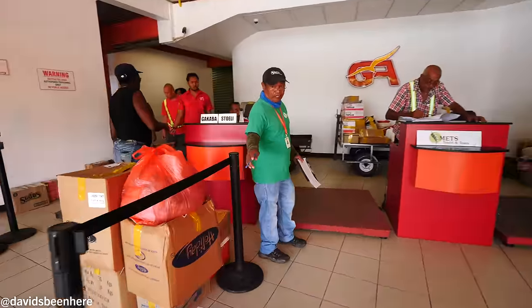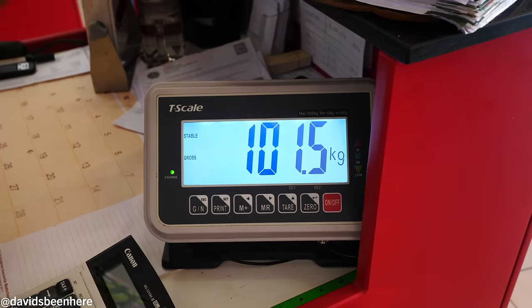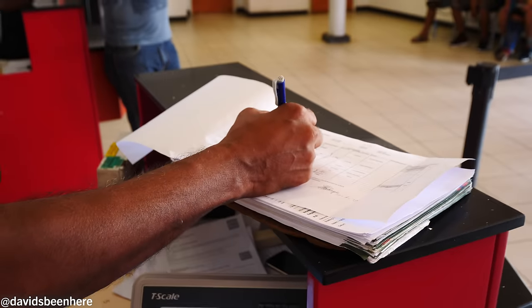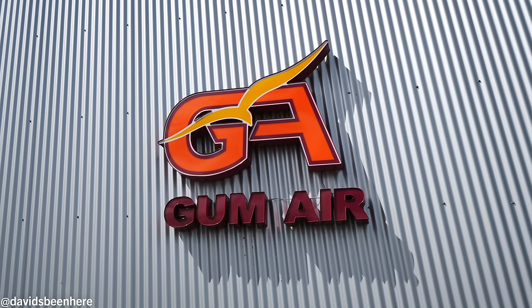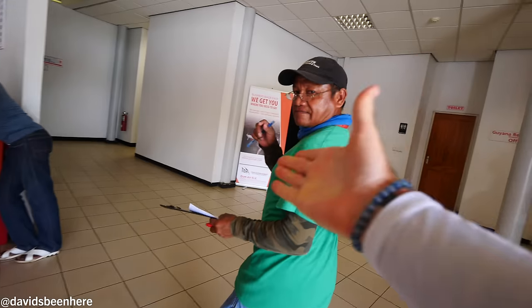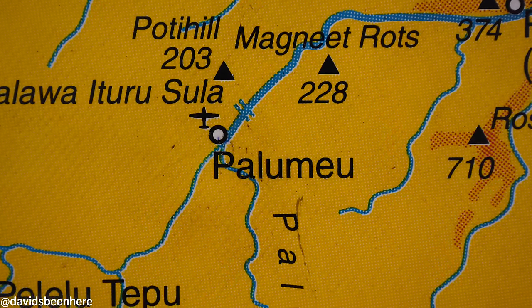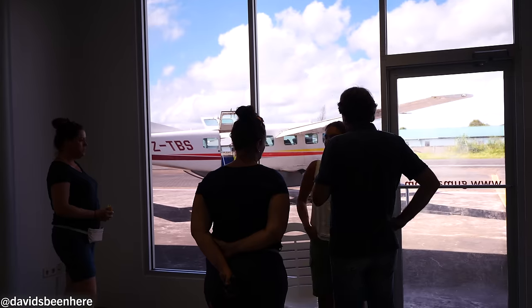So we're going to be weighed with the luggage — yes, step on it. This is how it works. Julius, you're my guide for the next two days? So Julius is going to be with us on the plane. We're going with GUM Air — G-U-M — and we're traveling with Med's Travel Tour. VIP lounge!